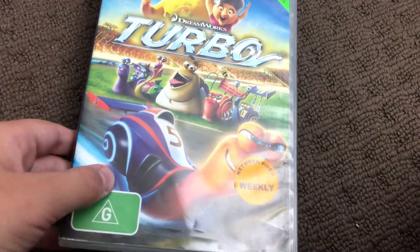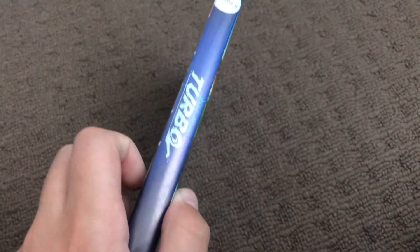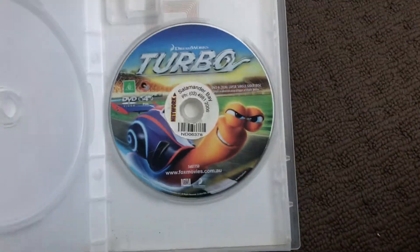Next up is Turbo, from the 2013 DVD. Here's the front, the spine, and the back. Here's the disc.